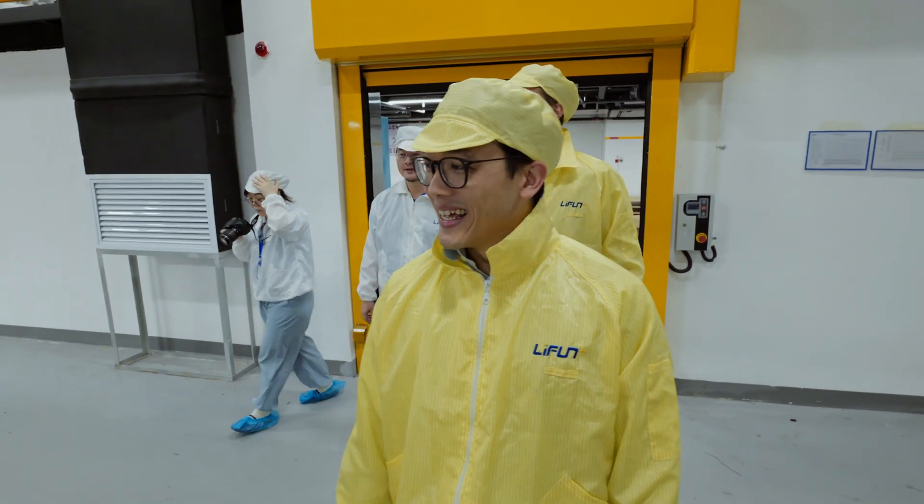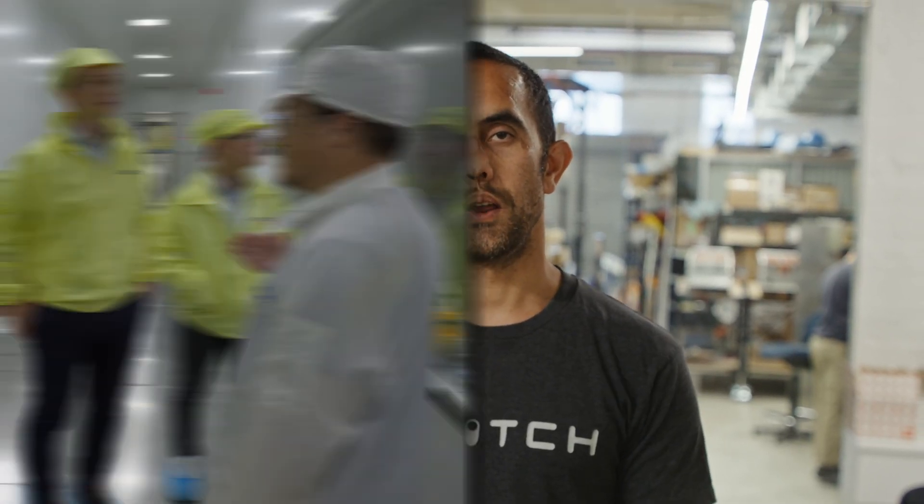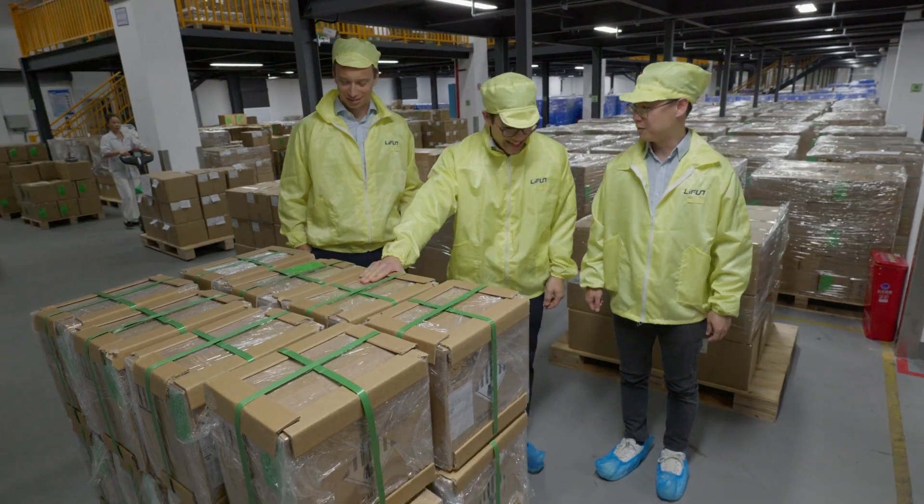This week we're going to follow Ben from Ekeland as he visits the Lyfun factory. Nathan and Ben are both going to give you some detail about what they're doing, how they're doing it, who they're working with, and where they're working.